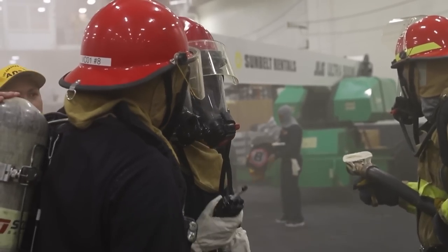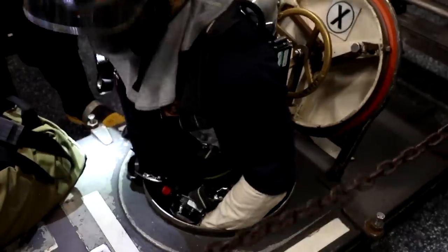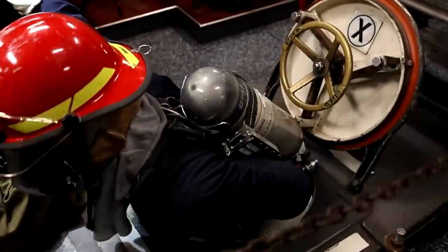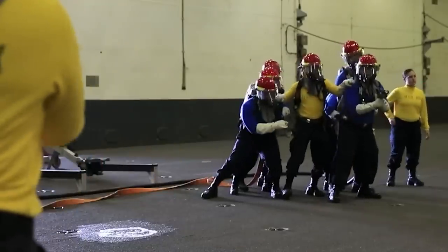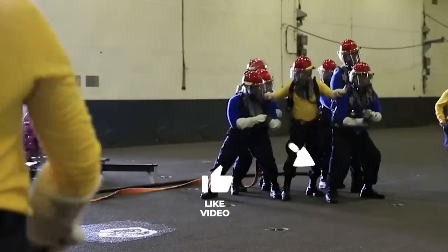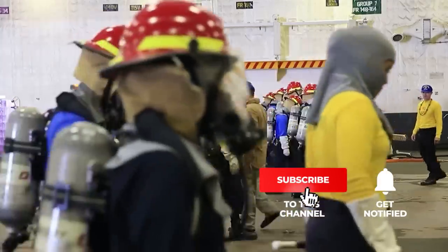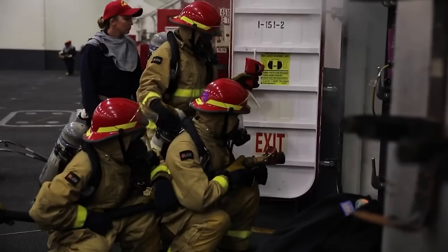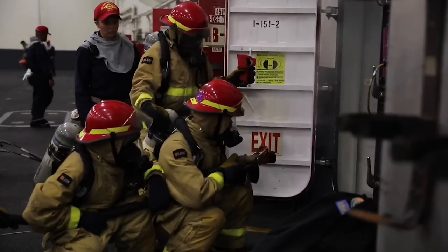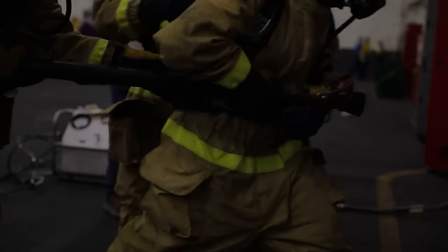What do you think is the most challenging aspect of the GQ drill — is it the tense situation or the risks involved? Be sure to share your thoughts in the comments below. If you enjoyed this and learned something new, please hit the like button and subscribe to our channel for more fascinating content about the U.S. Navy. Hit the bell icon so you can tune in to our next video right on time.